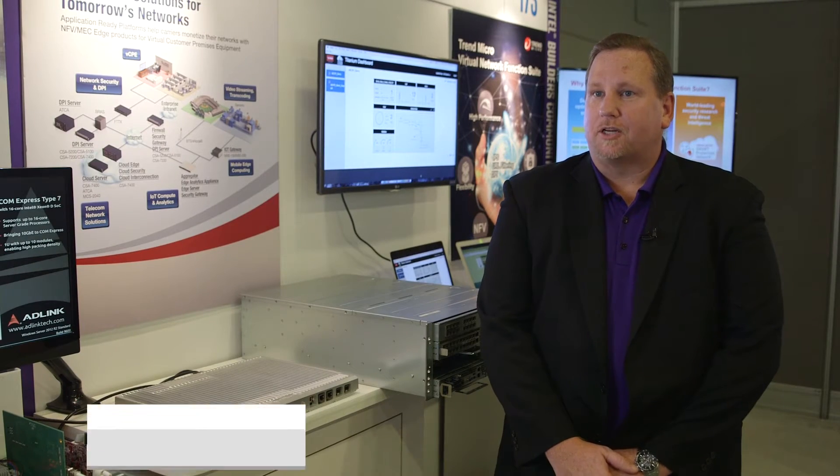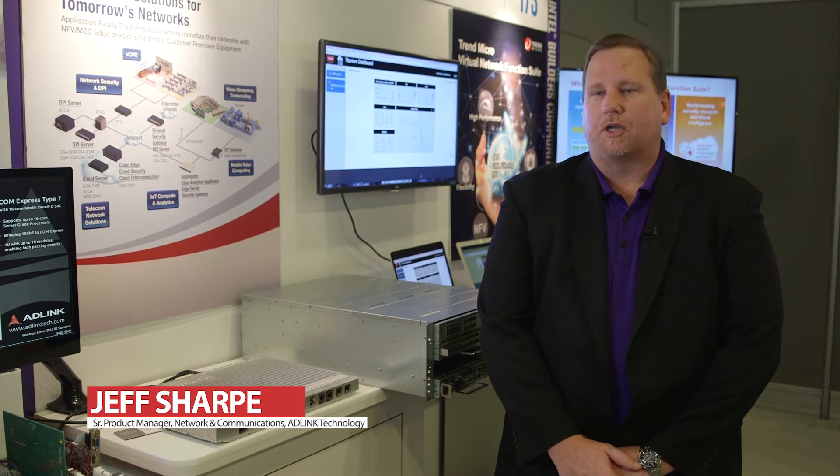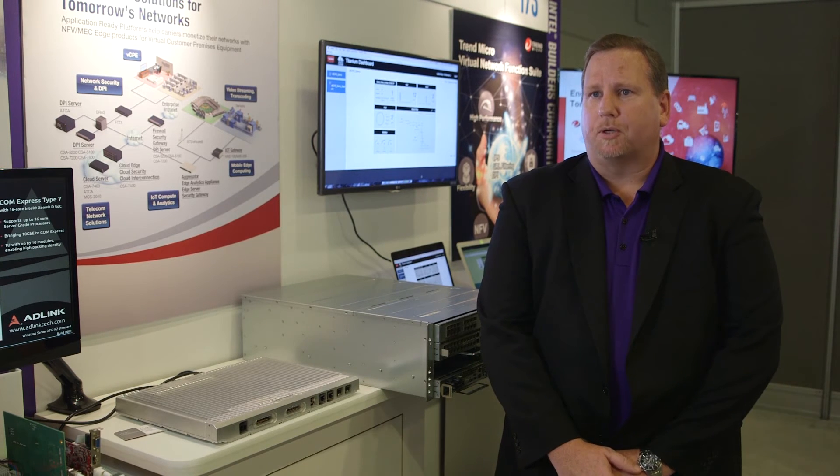Hi, I'm Jeff Sharp. I'm Senior Product Manager at ADLink, responsible for the Network and Communications products for the mobile and telecommunications industry. Primary focus is NFV, SDN, and mobile edge computing.